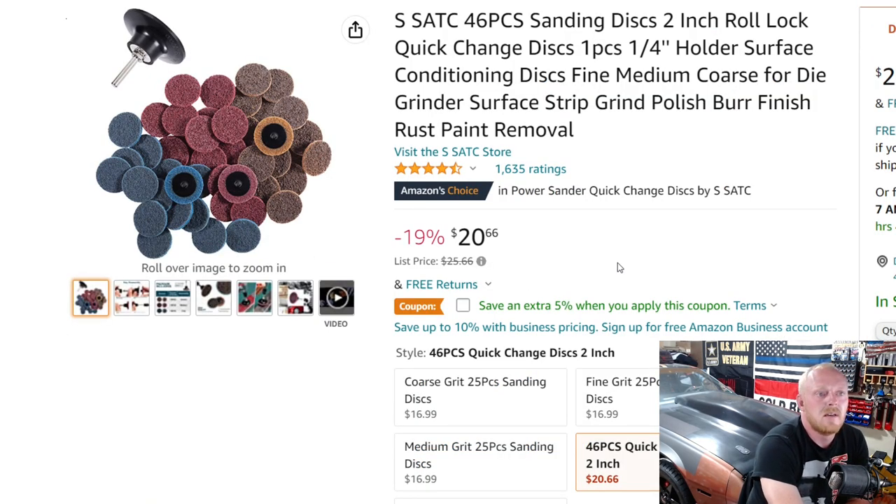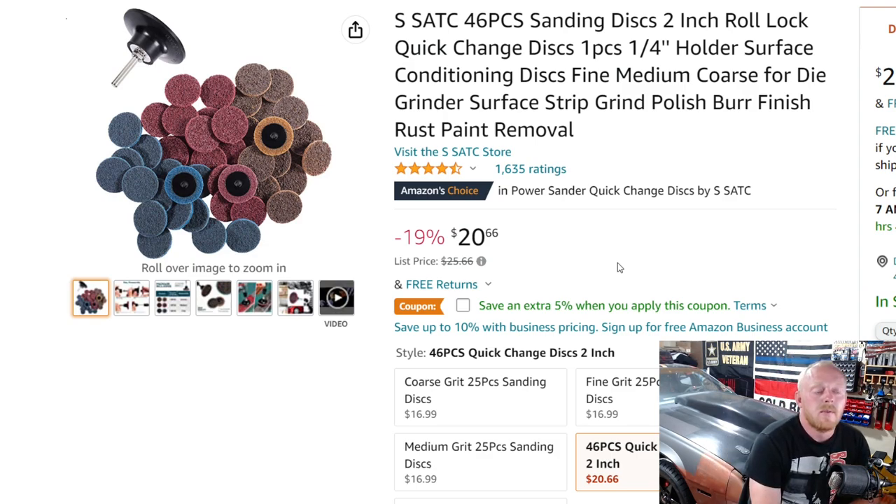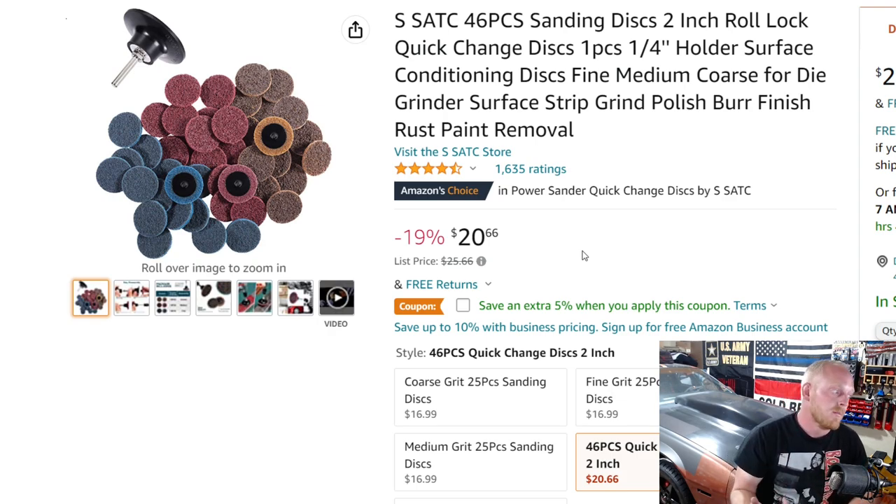First up is this 46-piece sanding disc 2-inch roll lock set. You get your quarter-inch backing plate and three different grades of sanding discs — fine, medium, and coarse — and you get 15 of each, which is really nice. This looks like the set that I got. There are 50 different brands on Amazon that sell the exact same thing. I've had mine for a couple years, used them quite a bit, and they're fantastic. I just toss them in my Milwaukee polisher/sander and it works perfect. I just recently used it to remove material off my steering knuckle to make clearance for my coilovers.